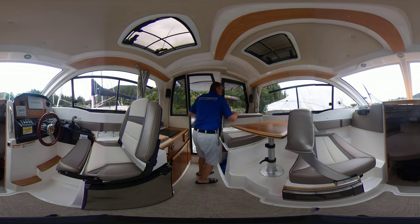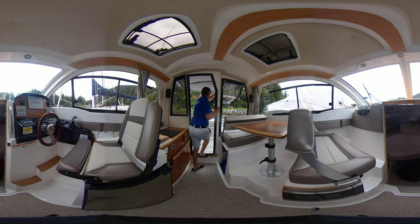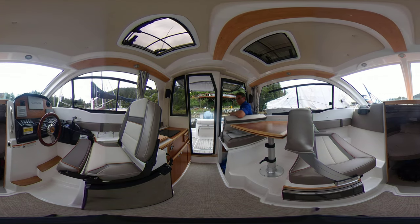This is a really nice feature here, folks — you've got two seats here, which is really good. So let's bring you back to the cockpit area.